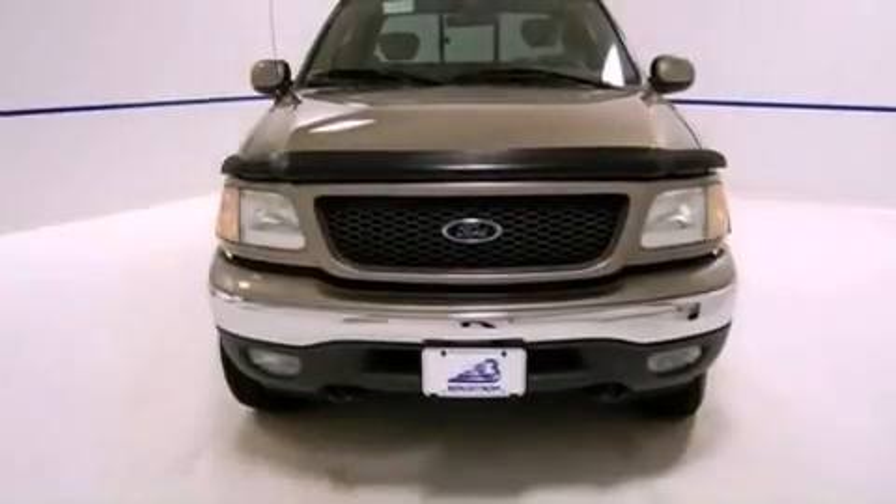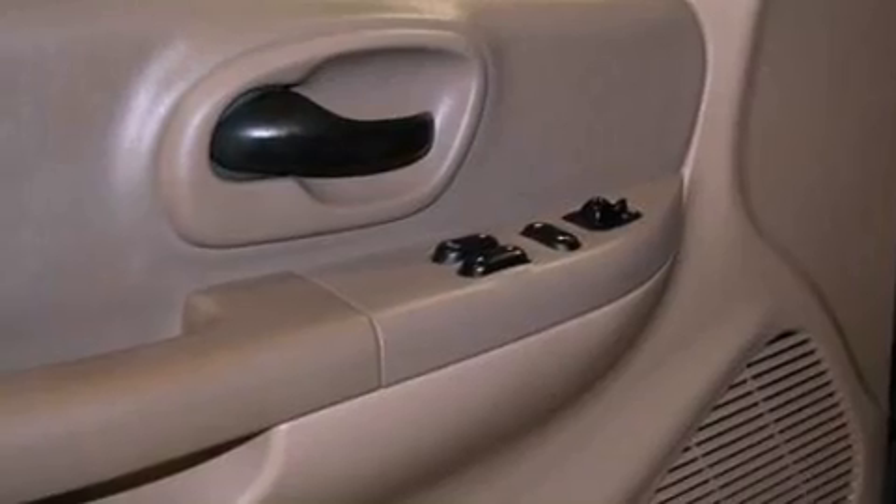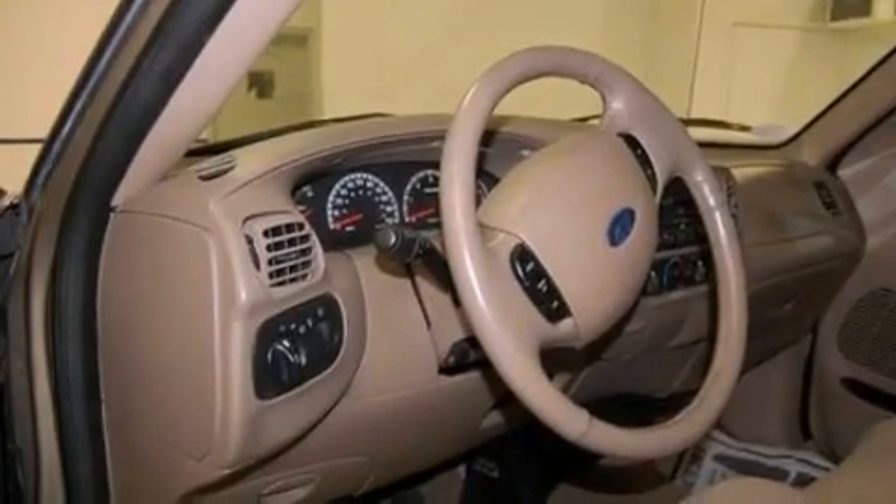Air conditioning with automatic climate control is included, and the Homelink transceiver can be programmed to use the same frequency as your remote opening devices, such as the garage door, the entry gate, or even the living room lights, enabling you to control them right from the driver's seat.